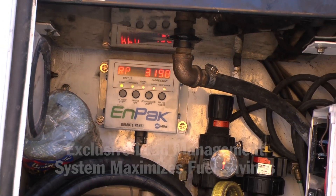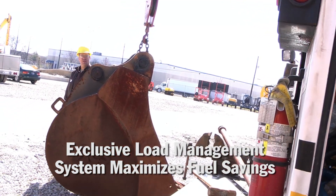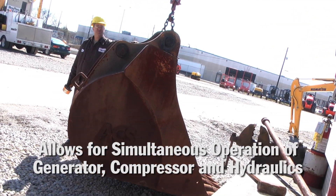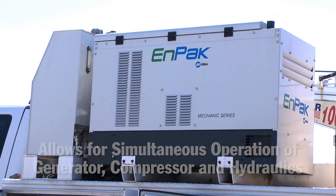The load management system monitors requirements and adjusts the engine speed to match, burning only the amount of fuel necessary for the job and allowing for simultaneous operation of the generator, compressor, and hydraulics.